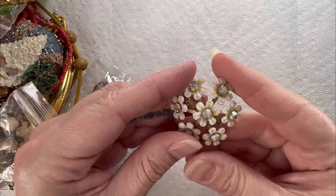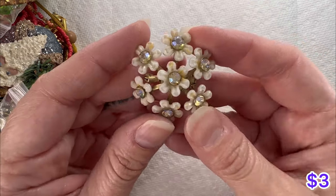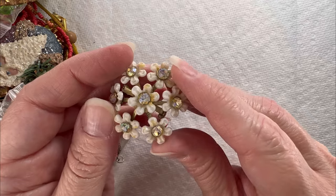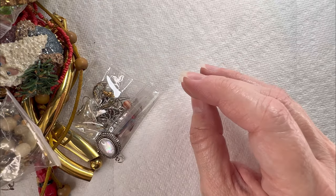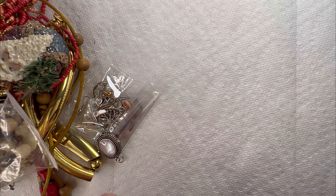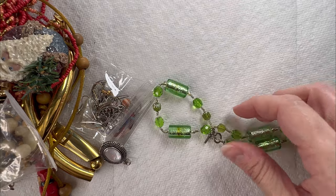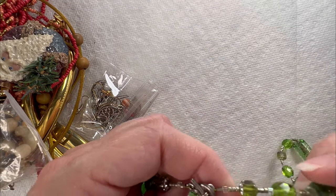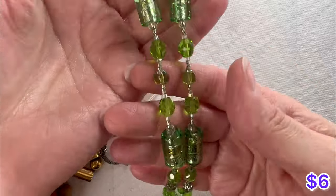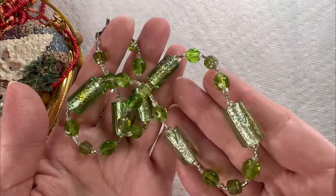I've got another pin that kind of looks like the other one — white flowers on that one. I've got some glass beads here. We love our glass. It's really pretty green — this is all glass. Gorgeous necklace.